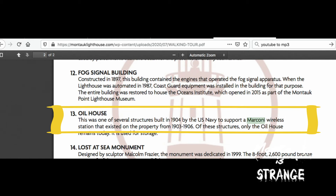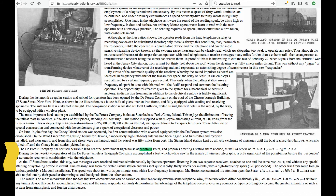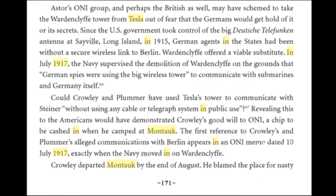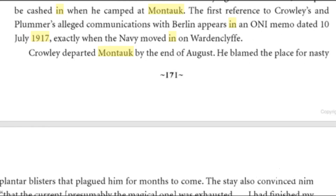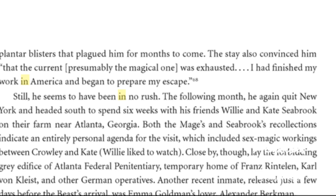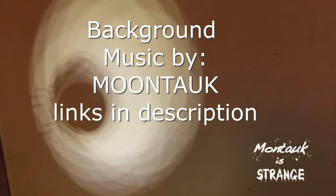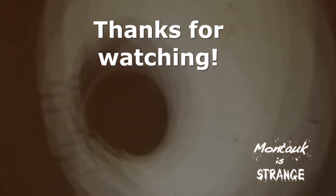Marconi had use of the Montauk lighthouse for radio experiments until 1908, and Tesla was rumored to visit on one occasion to observe his work and offer improvements. The demolition of the Wardenclyffe Tower in 1917 directly ties into Aleister Crowley's trip to Montauk to hide out for the summer. To think these three visited Montauk in the decade leading up to WWI is pretty amazing — I do wonder if they ever crossed paths, although it's not likely, they did have a colleague in common that could have arranged such a meeting. But that is a story for another video, so check back soon for more on the Montauk summer of 1917.